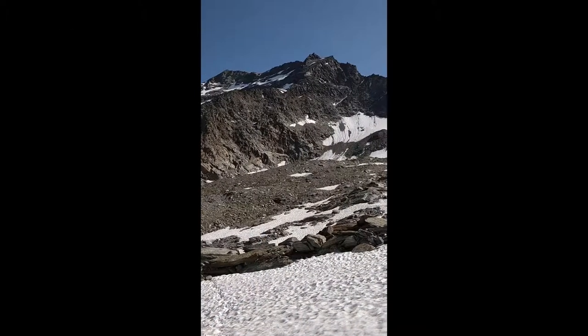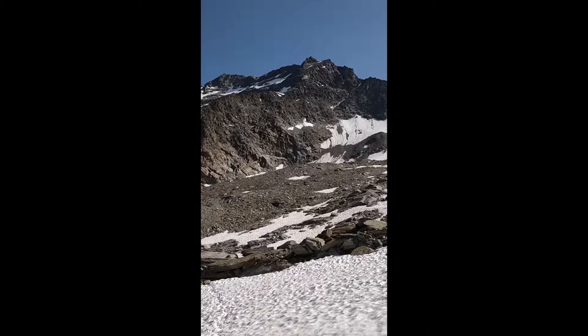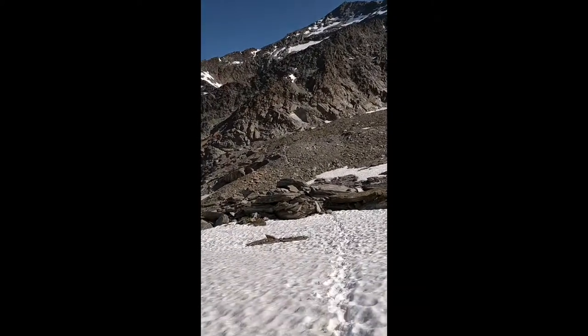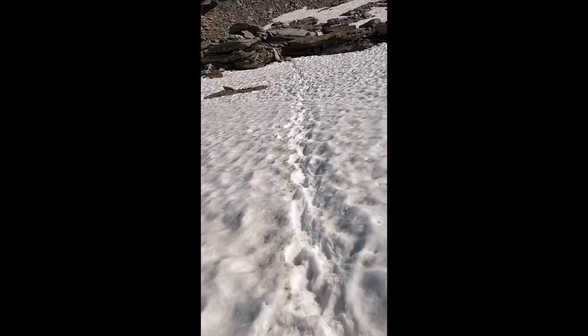This is the Legeenhorn, 4,000 and something metres — that's where we're headed today. This is our track, kind of round back here, mostly a rock scramble. Let's see how we go.